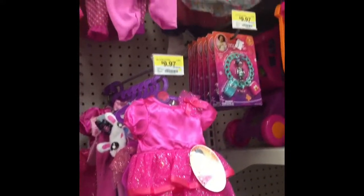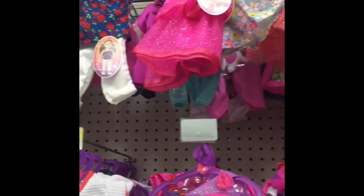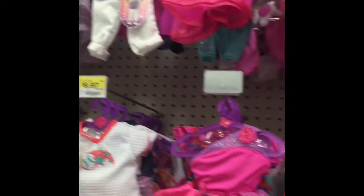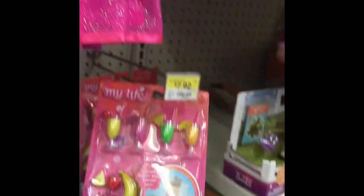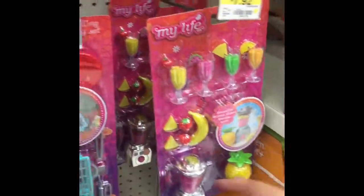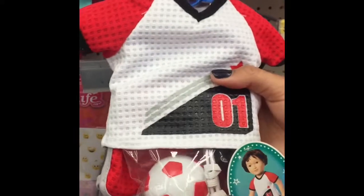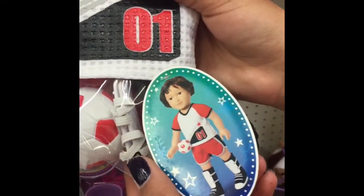My Life Dolls outfits are a little bit tight on American Girl. Just warning you, so they might not fit perfectly. But they do fit. There's also little sets like this that have a smoothie set with bananas and fruits and even a little grill set. They also have their own boy doll line, which can be used as a friend for Logan. This is a soccer outfit that they have.